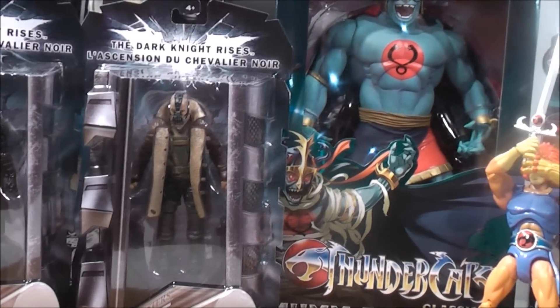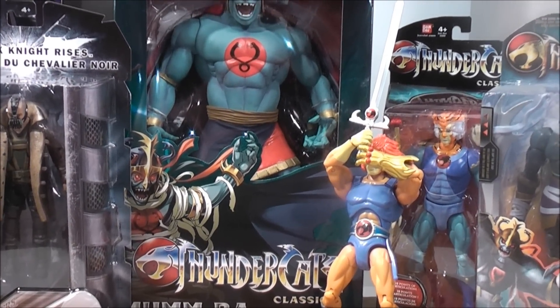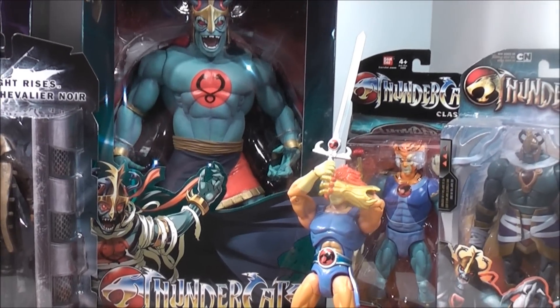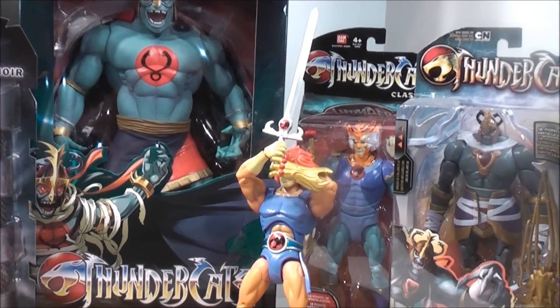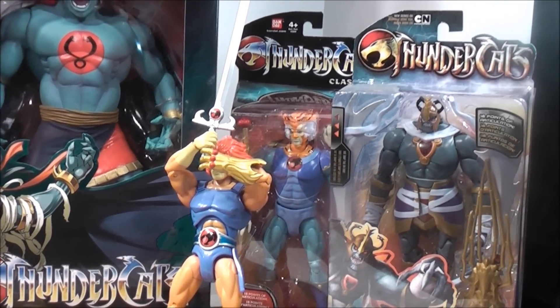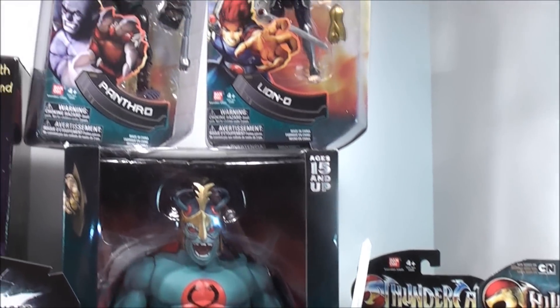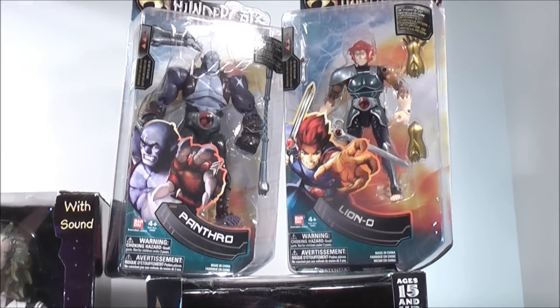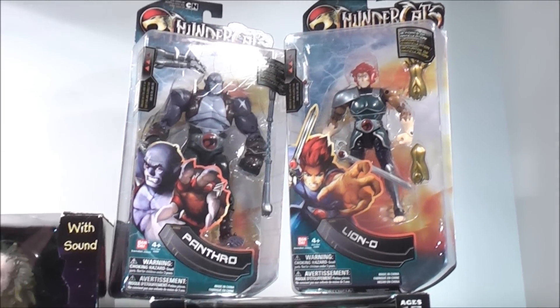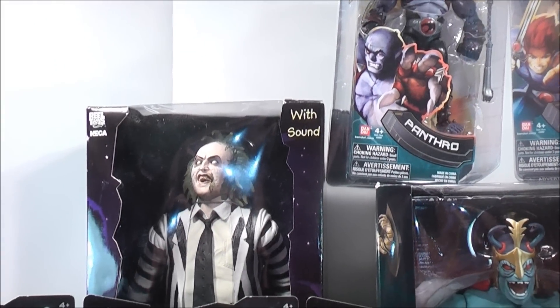Today from Cartoon Kingdom I picked up the classic ThunderCats Mumra mega scale action figure that I'm really looking forward to. I have a couple of eight-inch ThunderCats figures — Lino and Tigra — and a six-inch Mumra. Up at the top I have some more six-inch figures from the ThunderCats line: Panther, Lino, and another figure from Cartoon Kingdom.